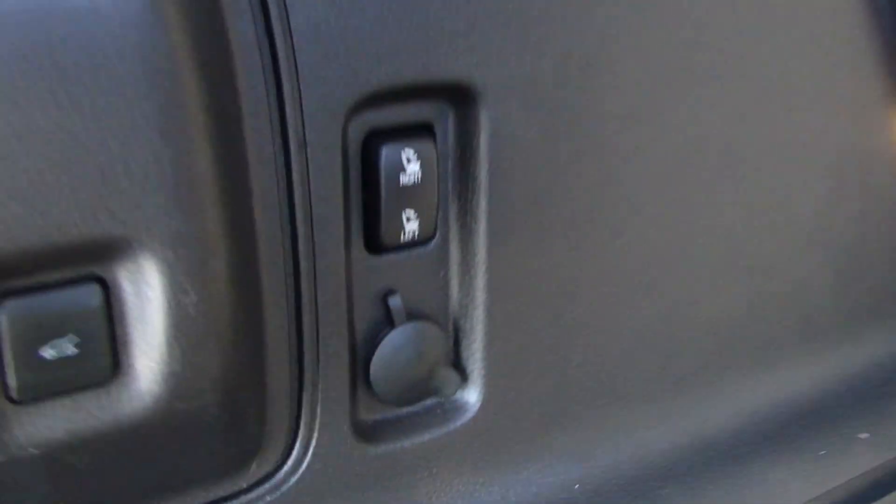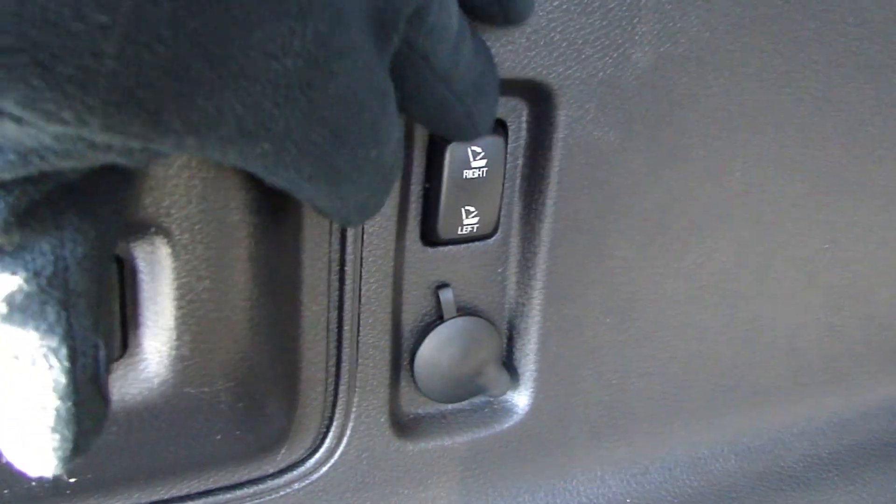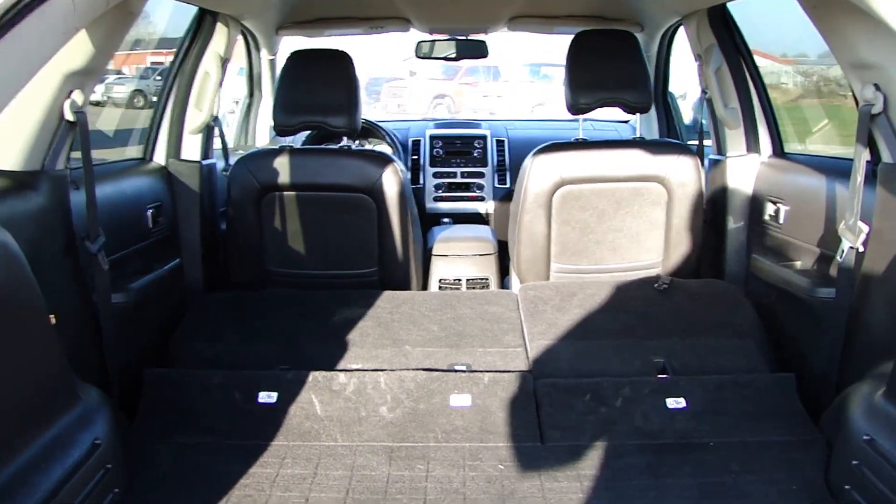And over here, not only do we have the button to close the gate, but one touch and down go the seats. So that's just one thing you get with the Limited.